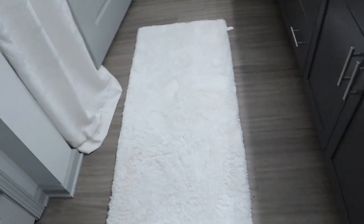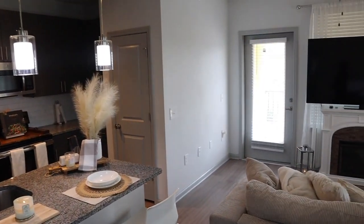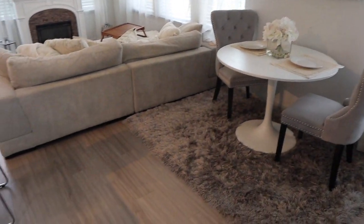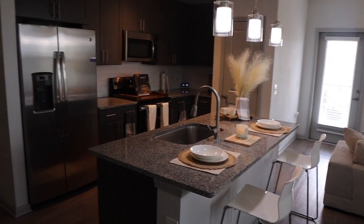Yeah, that's pretty much it for this home, guys. I know you've been waiting forever for me to post this video. I'm the kind of person who likes things to be perfect, but I knew my home wasn't going to be perfect because I'm always changing stuff. So I just said, you know what, let's just go with the flow — it is what it is. Hopefully you guys like this video; if you did, make sure you give it a thumbs up and I'll see you in my next video!